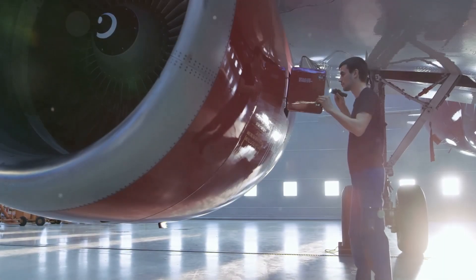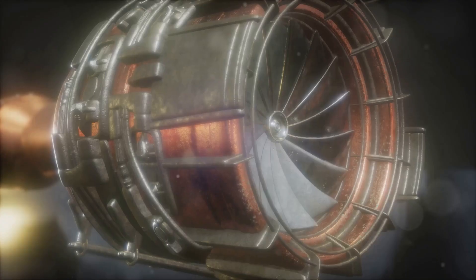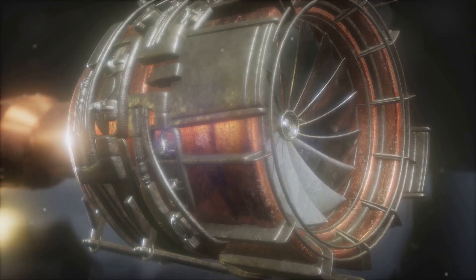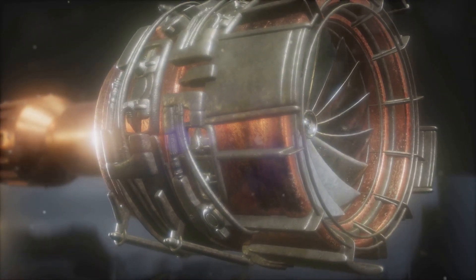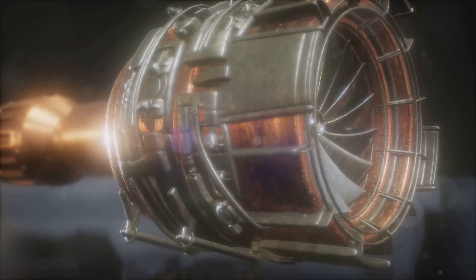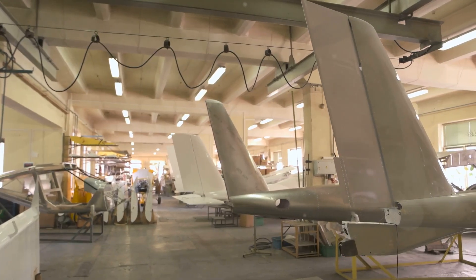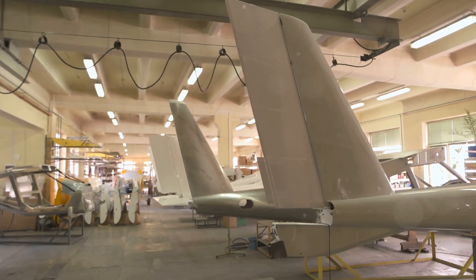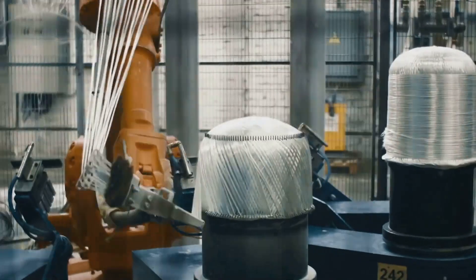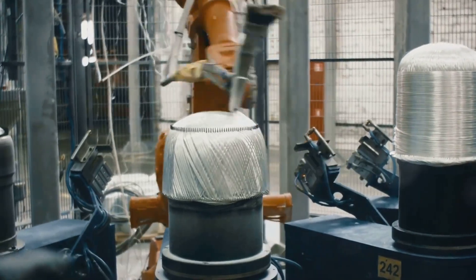The materials used to build an airplane play a crucial role in its performance, safety and efficiency. Since the early days of aviation, there has been a constant quest for lighter yet stronger materials, and this pursuit continues to shape the future of aircraft design. Aluminum, with its excellent strength-to-weight ratio and corrosion resistance, has been a mainstay in aircraft construction for decades. However, the quest for even lighter and more durable materials has led to the increasing use of composite materials.